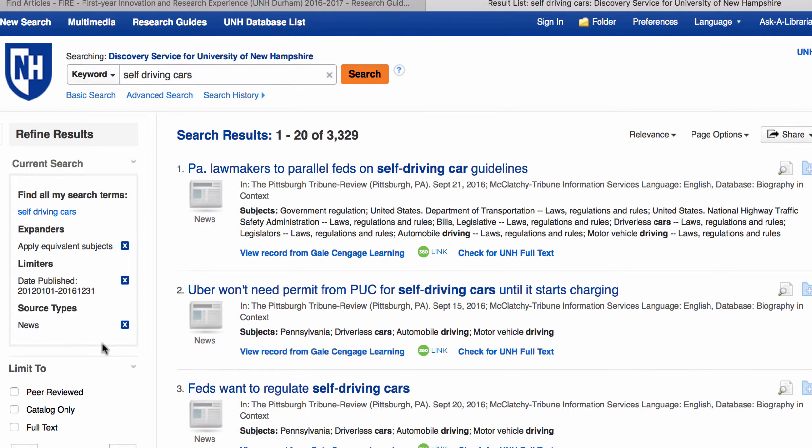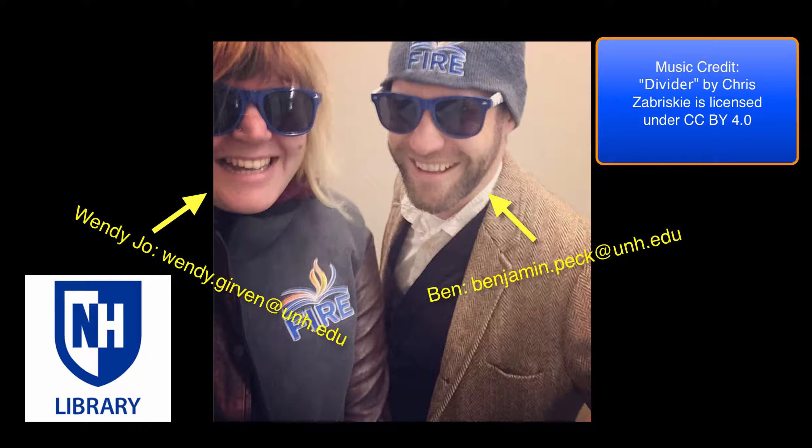In our next video, we'll get into some more advanced search strategies that you can use with the discovery service. In the meantime, don't forget you can always reach out to Ben and I for help. Thanks for watching — stay tuned for next time.